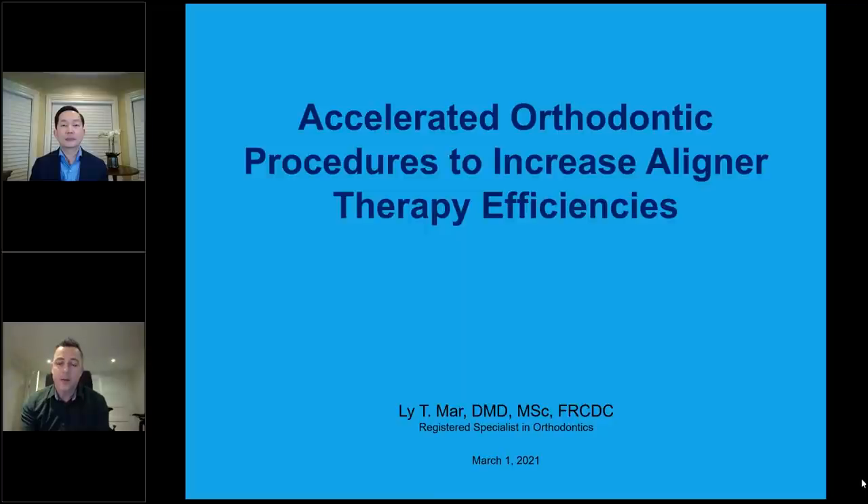We'll be offering some group discounts this evening as well. Quickly, a little bit about Dr. Maher. Dr. Maher graduated with his specialization in orthodontics from the University of Montreal, and after that moved to Edmonton, where he's been practicing in St. Albert for just over 15 years now.